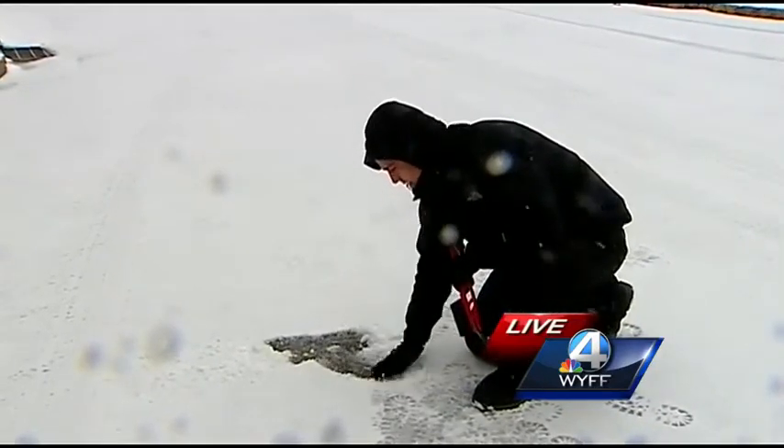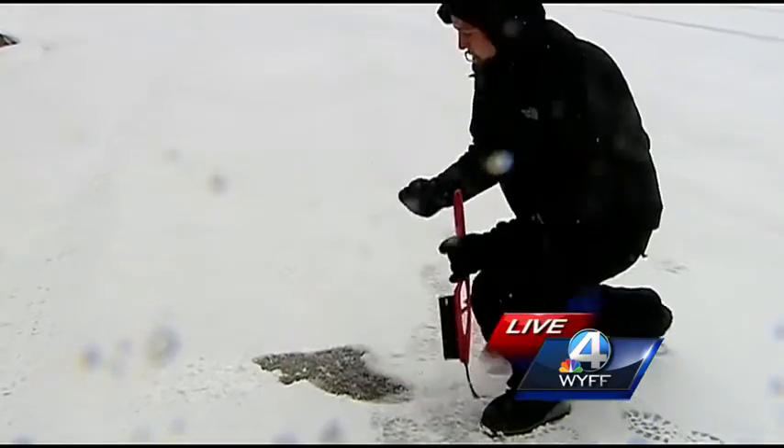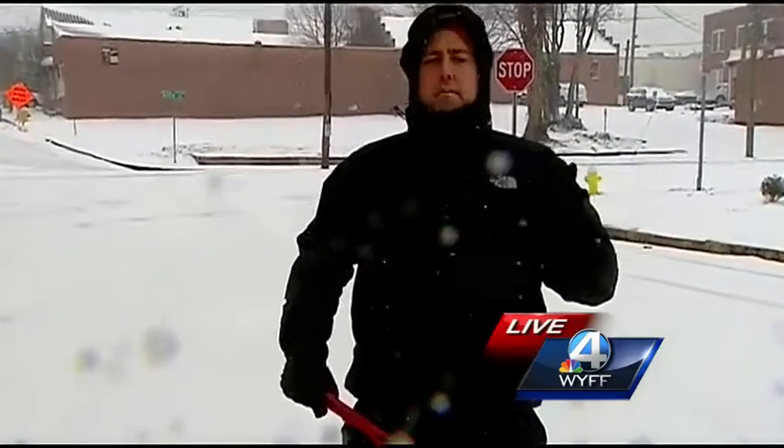Look what happens when it gets packed down — they're worried about this stuff freezing. Because if that happens, they can't even get their snow plows on it. But they have been going at this all morning as far as plowing the roads, and specifically the bridges and overpasses.